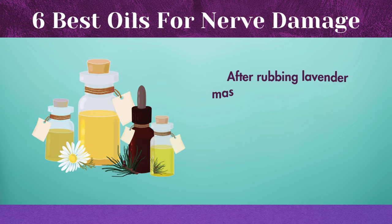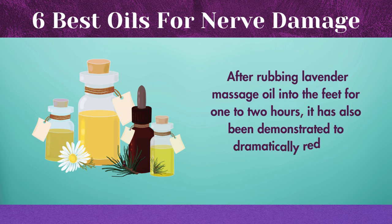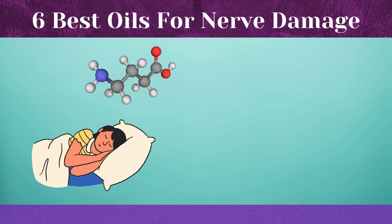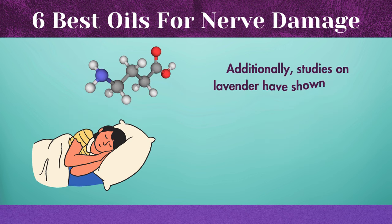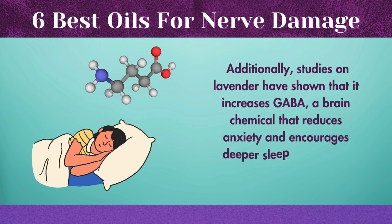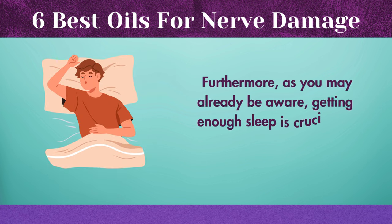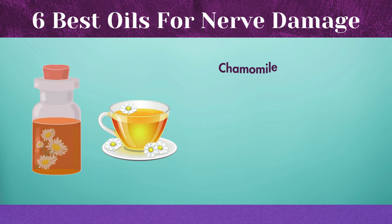After rubbing lavender massage oil into the feet for one to two hours, it has also been demonstrated to dramatically reduce neuropathic pain. Additionally, studies on lavender have shown that it increases GABA, a brain chemical that reduces anxiety and encourages deeper sleep at night by relaxing nerve impulses. Furthermore, getting enough sleep is crucial for body healing.